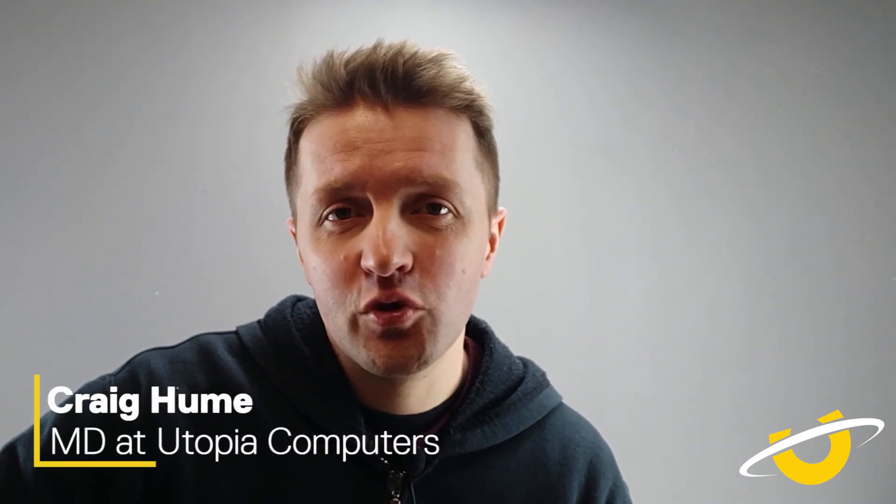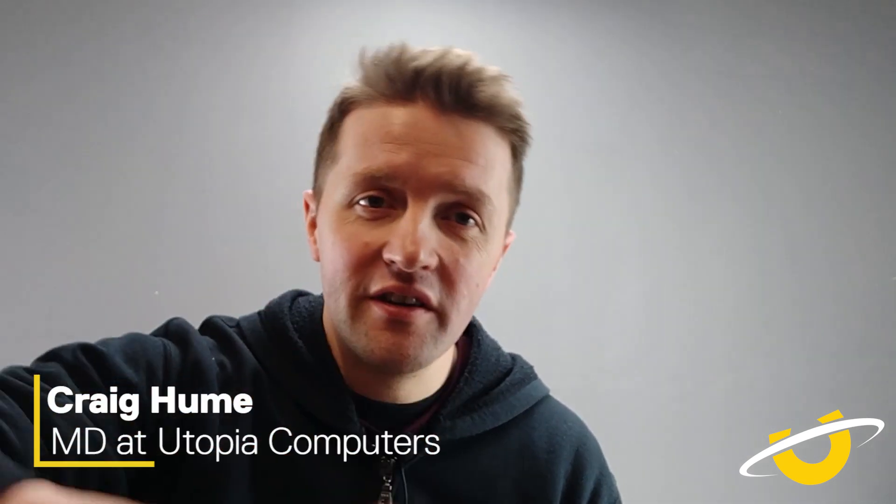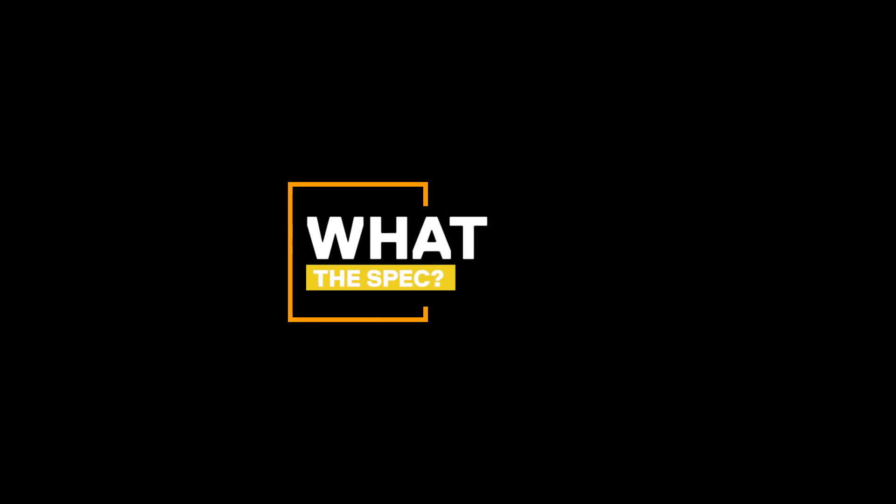What spec PC do you need for Photoshop in 2019? Welcome to the first episode of What The Spec. Thanks for bearing with us. You might have seen that we're trying a few different types of episodes here on the Utopia channel. This kind of format, basically what we're going to be doing is we're going to be answering the questions commonly asked by you, our customers.